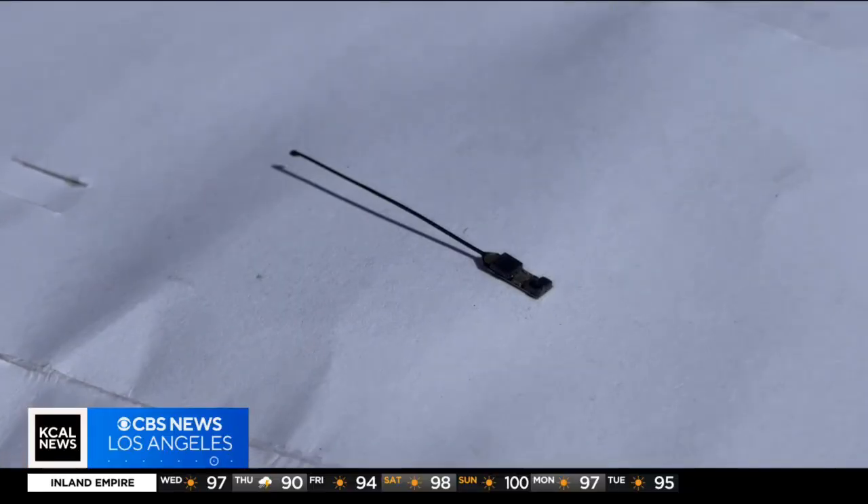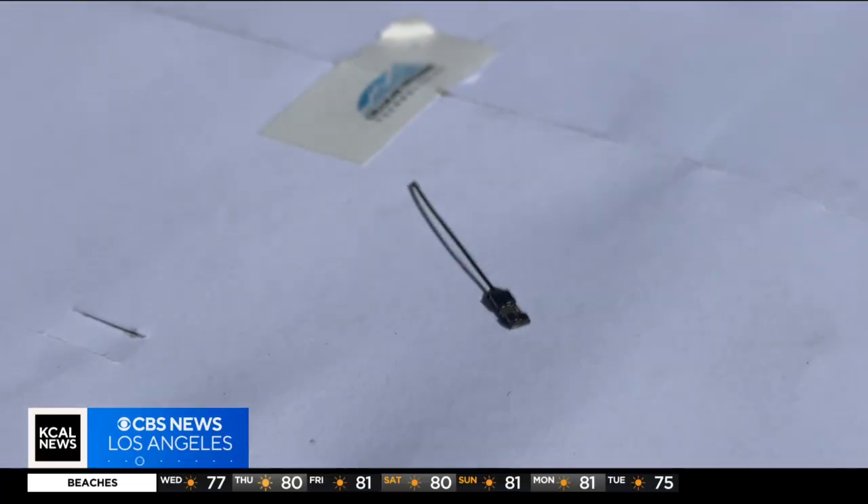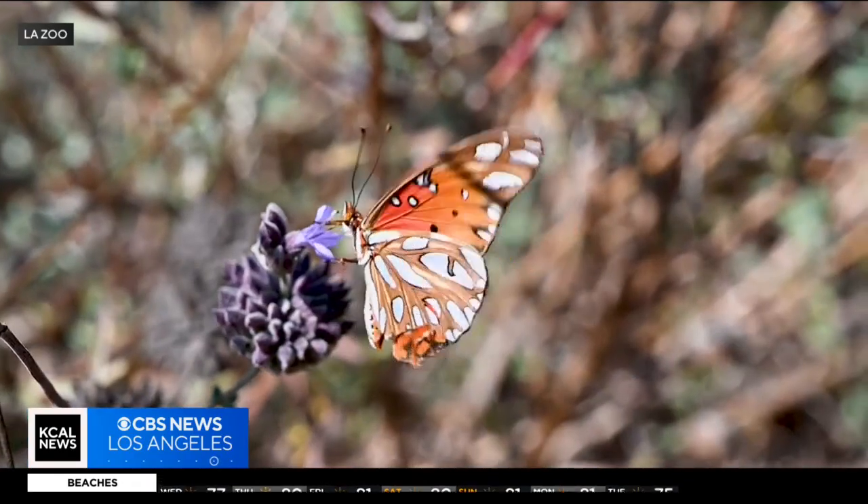The animals are tagged with these tiny radio transmitters. This device is attached to the back of a butterfly with literally a tiny drop of adhesive. The towers pick up their signals as they fly by.